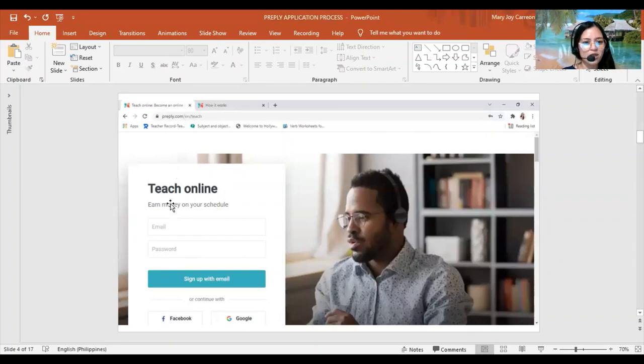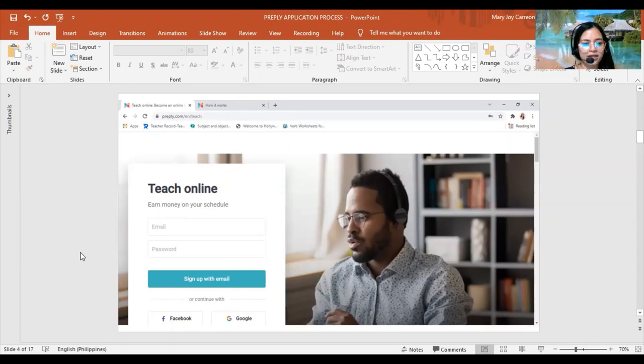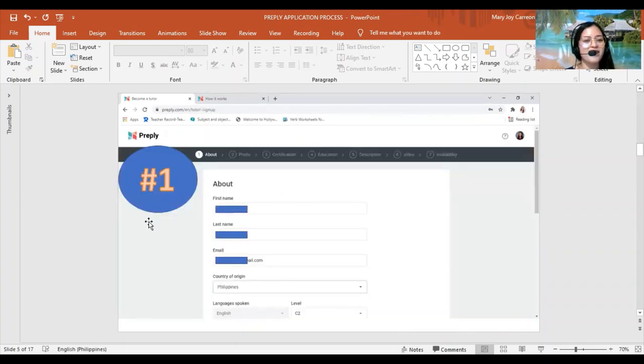You'll be directed to a sign-up page — put your email as well as your password. Take note: your email should be active and one you are using, because the company is going to contact you and send you notifications about the result of your application and a confirmation email. It's really necessary to put your active email address. This will serve as your login for the platform.